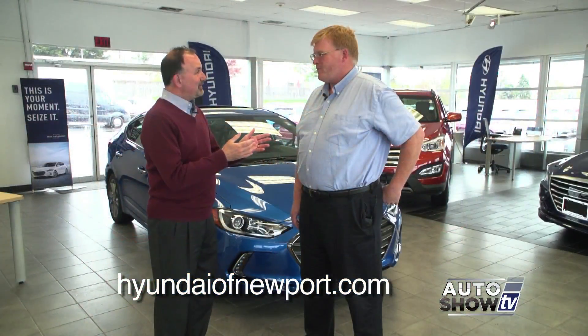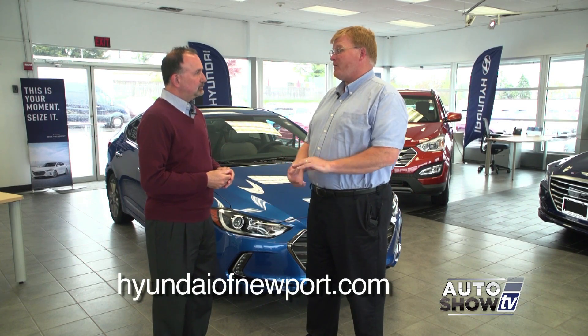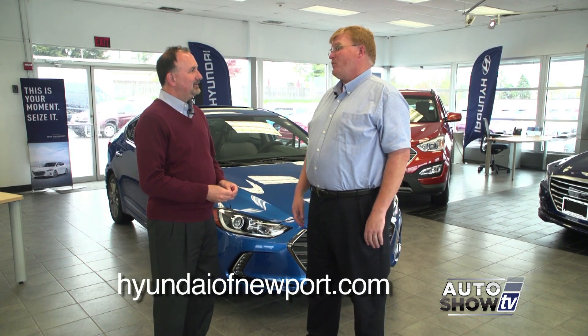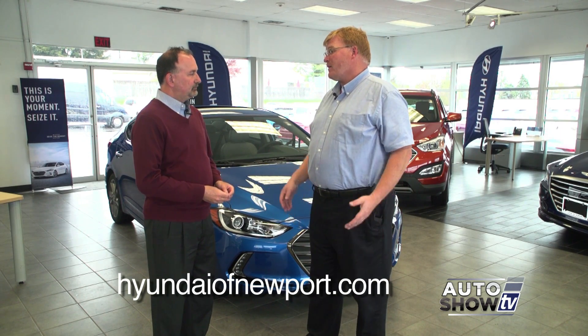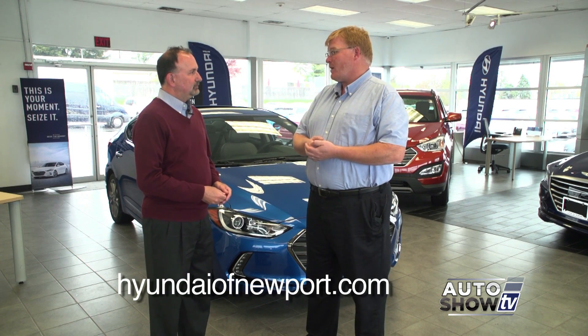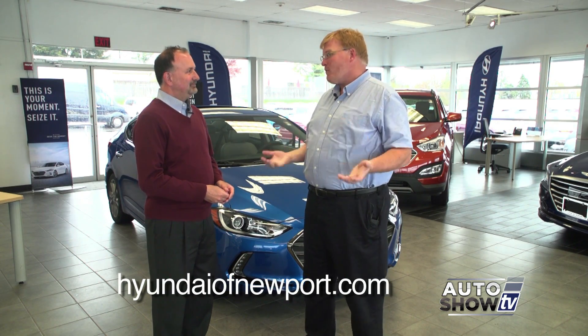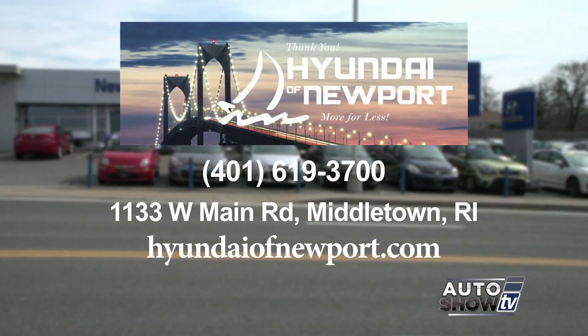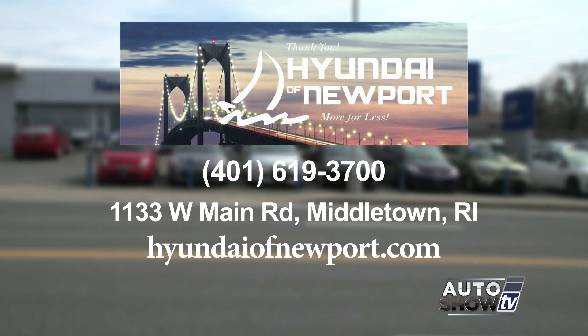The Elantra's terrific. The inventory is great — a wide selection of colors and packages, and if somebody's looking for it, we can get it. One of the great things about Hyundai of Newport is that we work really closely with our customers to make them happy. We have a great service department and a great sales department who does everything to make our customers happy.